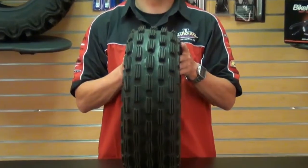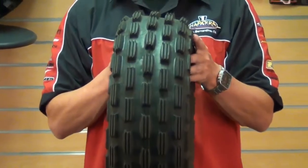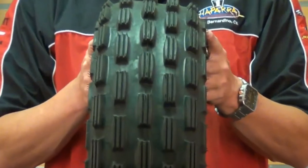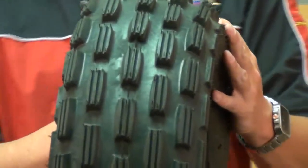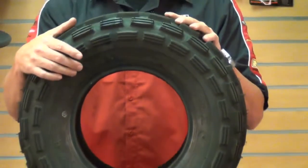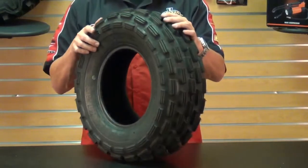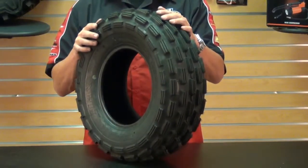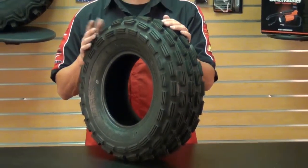This front tire can handle the most extreme conditions and it will give your quad that improved steering and control you're looking for. You can just get out there and rip it up with this tire. It's constructed of a lightweight two-ply rated casing to keep the overall weight down and the flexibility up. It has improved steering precision over OEM tires.